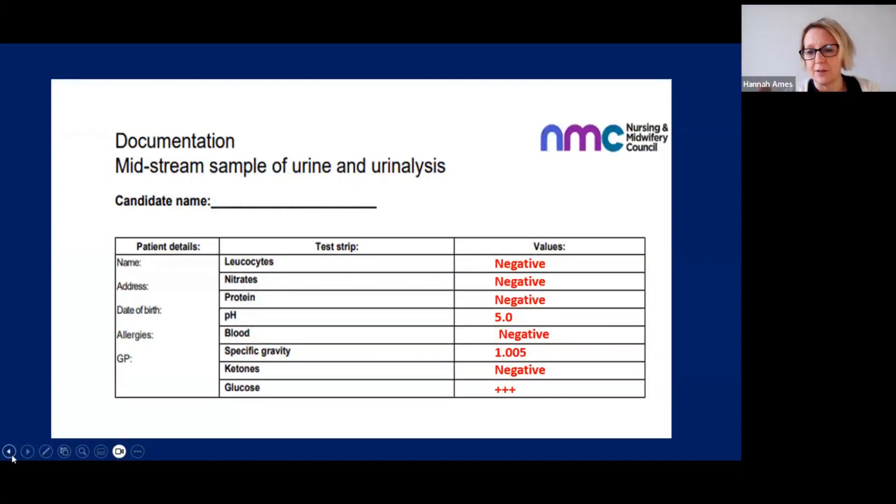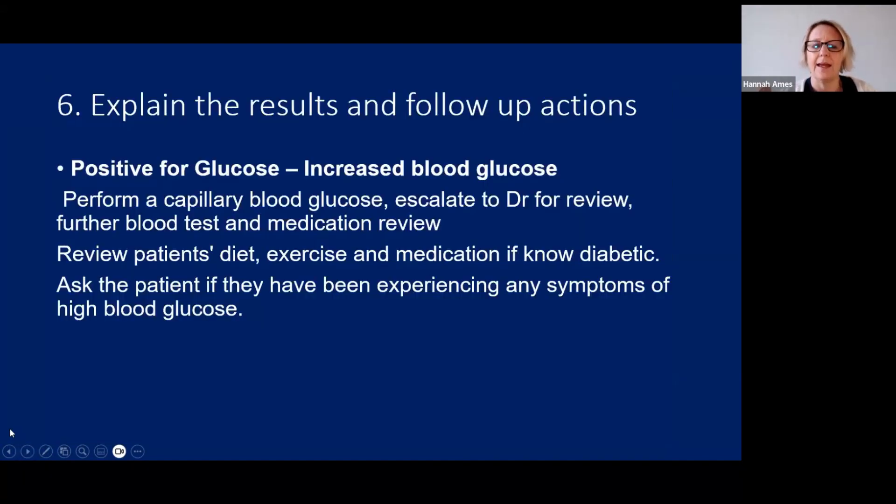Once documented, put on a single glove and dispose of the urinalysis strip. To interpret a positive glucose result: it shows an increased blood glucose level. You need to perform a capillary blood glucose, ask the patient if they are a known type 1 or type 2 diabetic, and escalate to the doctor for further review. You would most likely want to take further blood samples looking at fasting glucose. If they are diabetic, make sure they are taking their medication correctly or check for side effects. Confirm they are following their diabetic diet, doing exercise, and keeping a blood sugar diary — checking whether this is a recent trend.